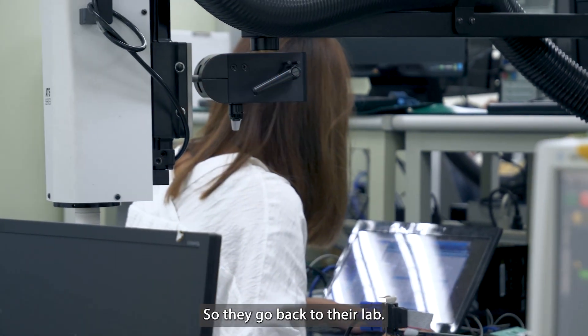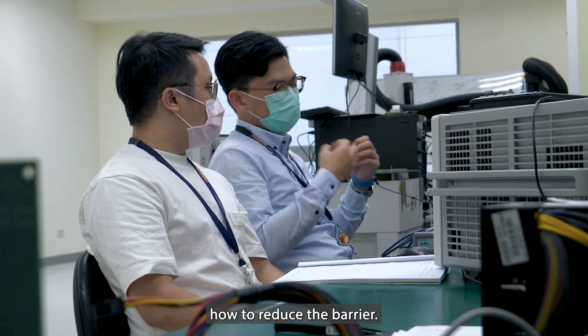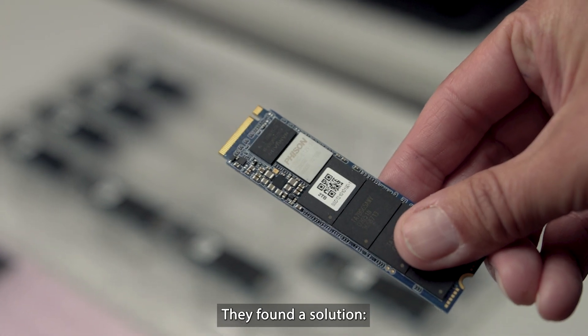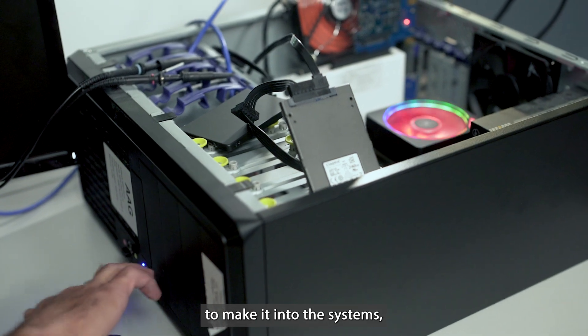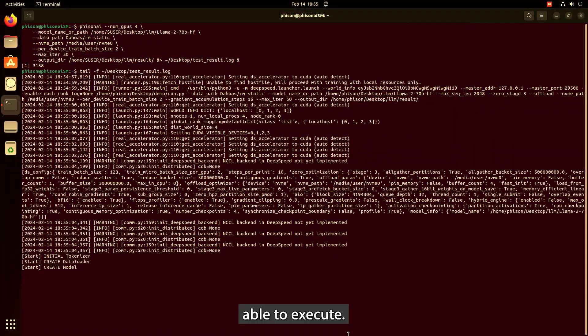So they went back to their lab and started thinking about how to reduce the barrier. These are smart people — they found a solution to use Fison's proprietary enterprise SSD and build it into the system, making LLM training able to execute.